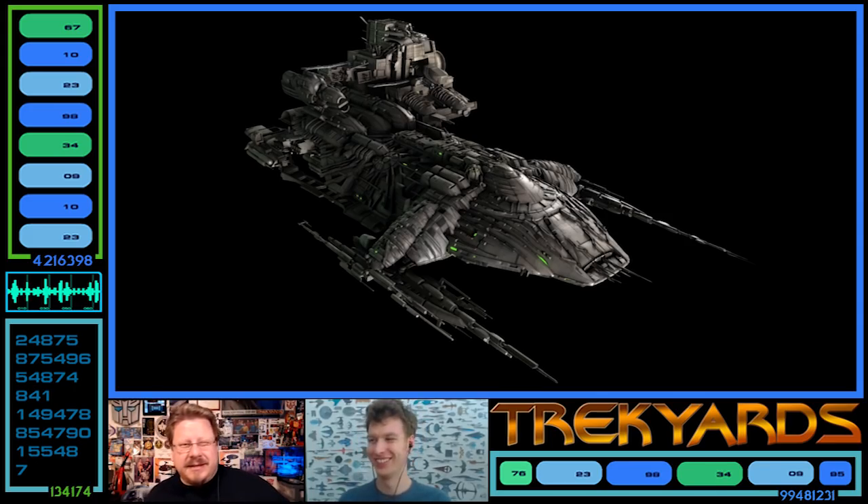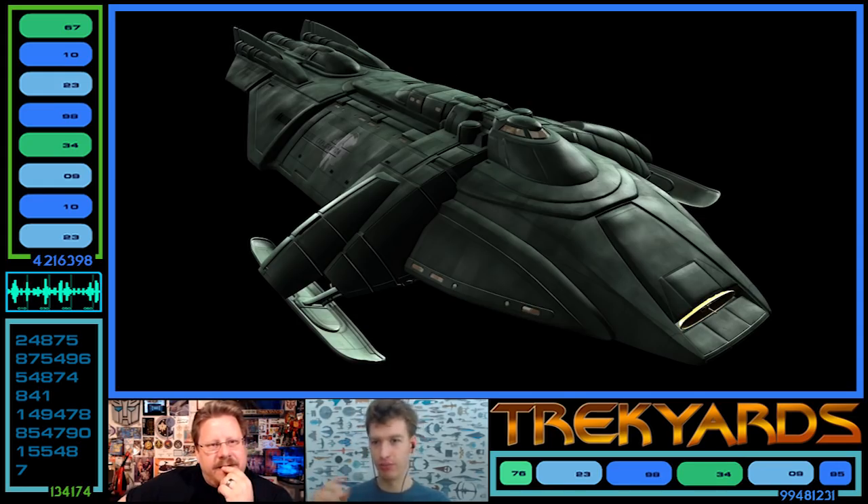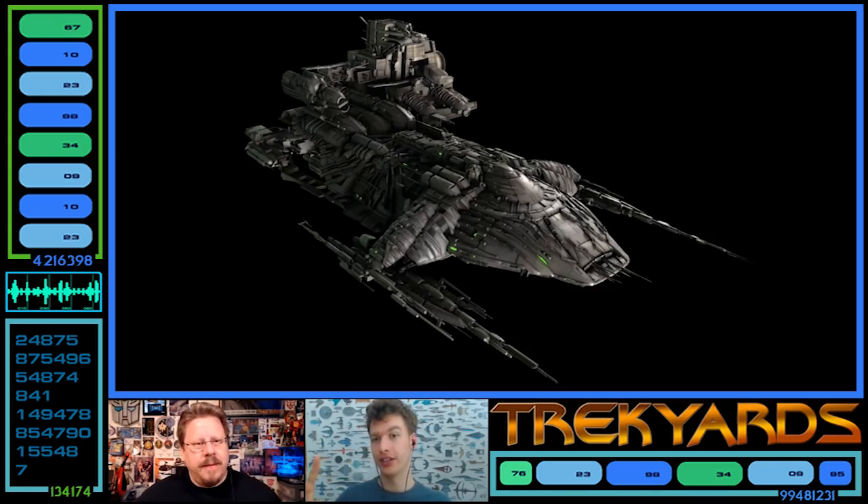The arctic explorer lands and finds the remains of the Borg sphere in Antarctica. The Borg thaw out, steal the ship, and start modifying it on route to the Delta Quadrant, increasing propulsion and ramping everything up. It eventually gets destroyed. This is technically the first borgified Federation ship encountered.